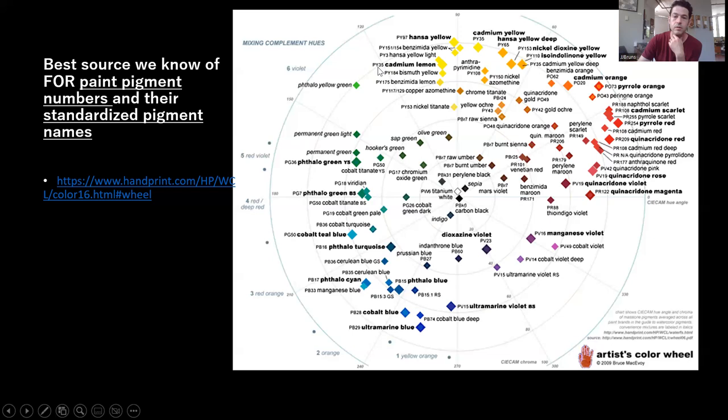When looking at the Handprint chart and choosing colors, a useful concept: draw a line between two pigments — say cobalt blue and quinacridone magenta. All colors on the interior of the triangle formed by, for example, phthalo green, cobalt blue, and quinacridone magenta can be mixed with just those three pigments. Anything outside the triangle — like cobalt teal — cannot be mixed and must be purchased as its own tube.